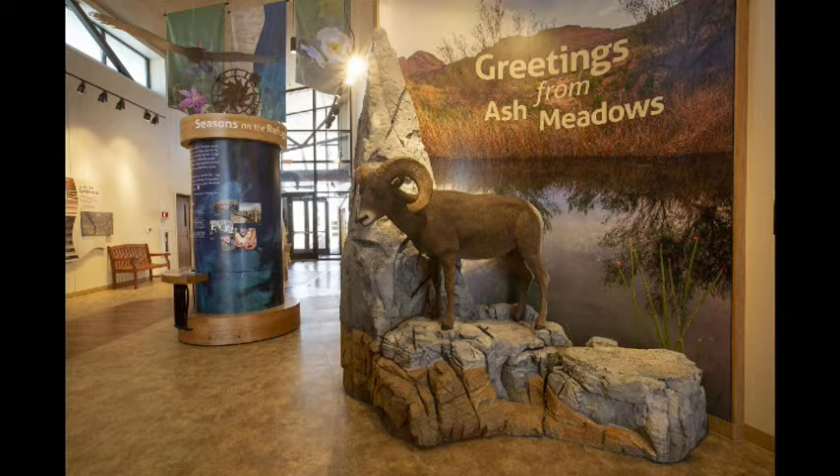This is the entryway for the Visitor Center — it's magnificent. The Visitor Center is state-of-the-art. We've got year-round exhibits. We are open every day, all year, except for Christmas and Thanksgiving, and it's free. Visitors are welcome to check out the exhibits. We have a video that provides an overview of the refuge. The Visitor Center also serves as the gateway to Crystal Spring — the boardwalk leaves directly from the Visitor Center, with handicap parking right next to it.